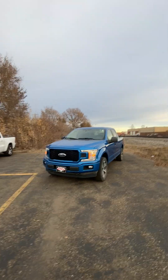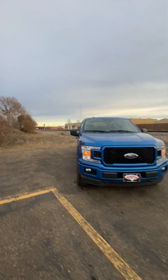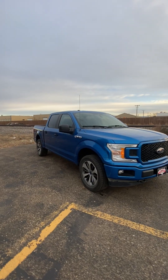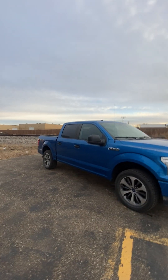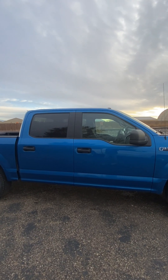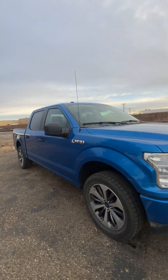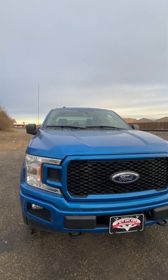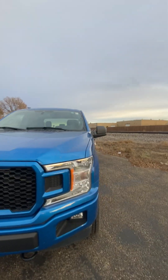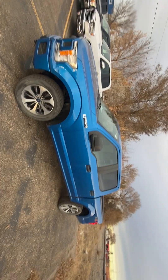Hello, Nate here from Veracity Motors at 1701 East Main Avenue in Bismarck. Today I've got for you our 2019 Ford F-150 XL STX. We're going to start off on the exterior of this truck, go over all the features it has to offer on the outside, and then we'll move along to the interior. The STX package is the Sport Truck Extreme package.